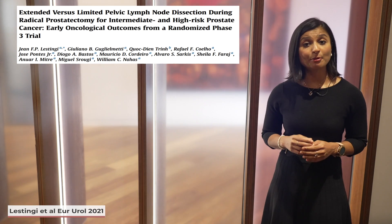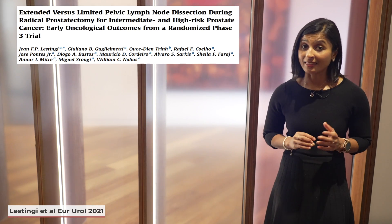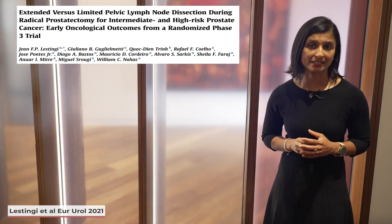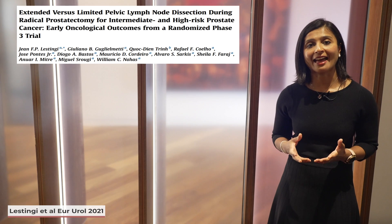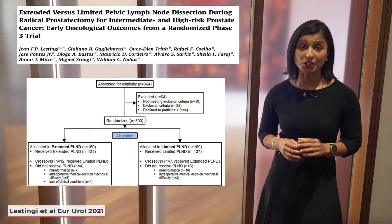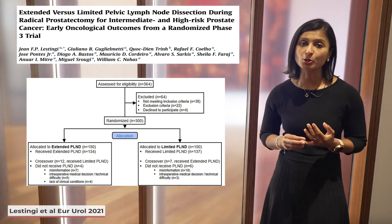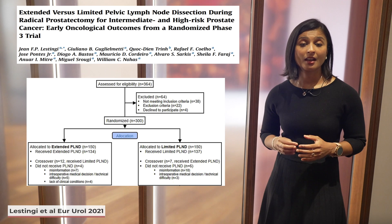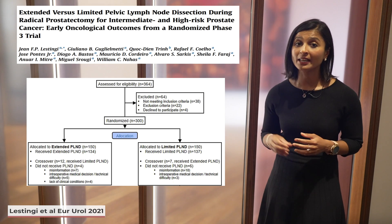The team, led by Dr. Lestinghi from the University of São Paulo in Brazil, have performed the first prospective randomized trial of pelvic lymph node dissection in prostate cancer. Their paper, a prospective single-centre phase 3 trial in patients with intermediate and high-risk clinically localized prostate cancer, was published in European Urology in May 2021 and presented at EMUC in Athens. They recruited 300 patients randomized to a limited lymphadenectomy including obturator nodes only, or an extended lymphadenectomy including obturator, external iliac, internal iliac, common iliac, and presacral nodes bilaterally. The primary goal was to demonstrate at least a 15% advantage in five-year biochemical recurrence-free survival in the extended group.